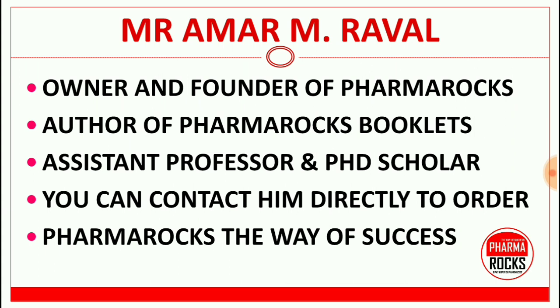Mr. Amar M. Rawal, owner and founder of PharmaRocks, author of PharmaRocks Booklets, assistant professor and PhD scholar — you can contact him directly to order the books. PharmaRocks: the way of success.